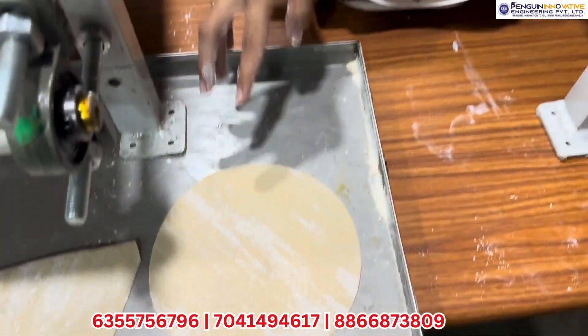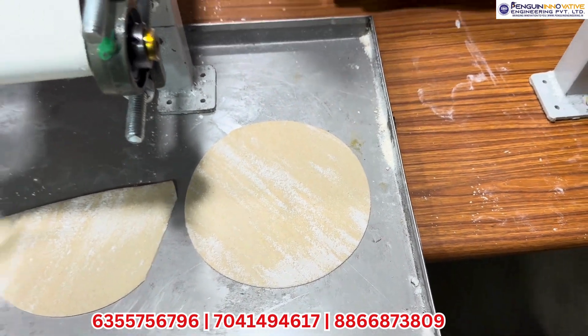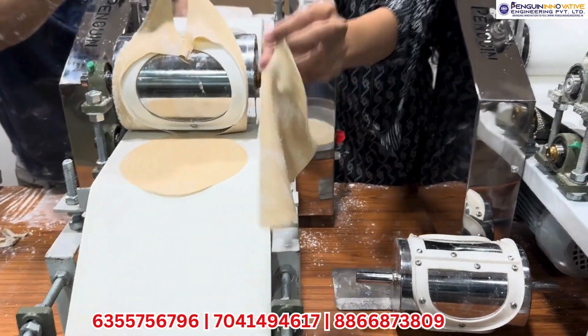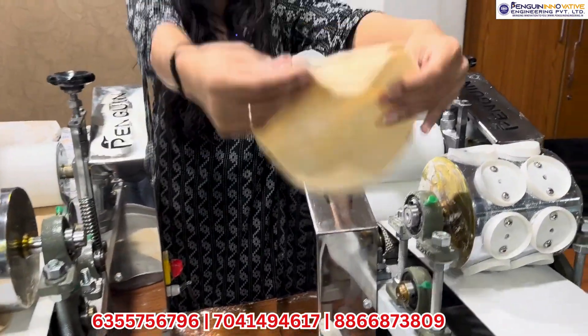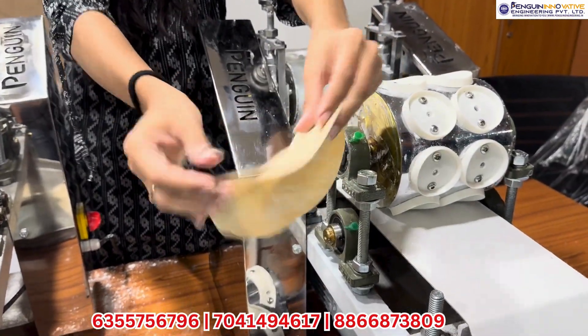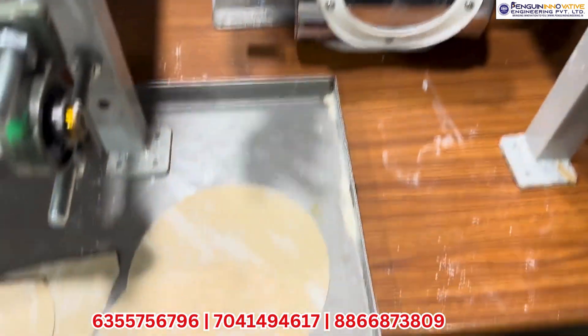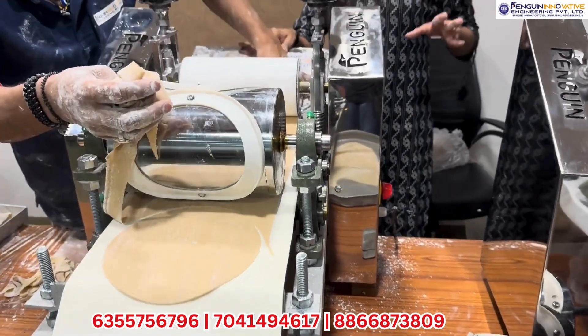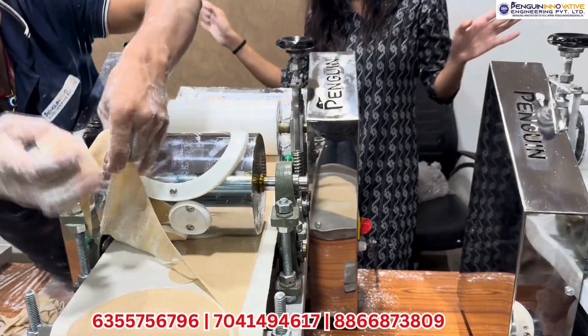This is only one of the molds. You can also control the thickness of the roti. Look at the machine — all the rotis are made in one uniform size.